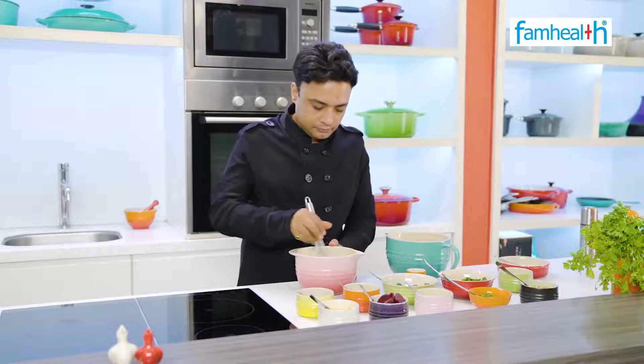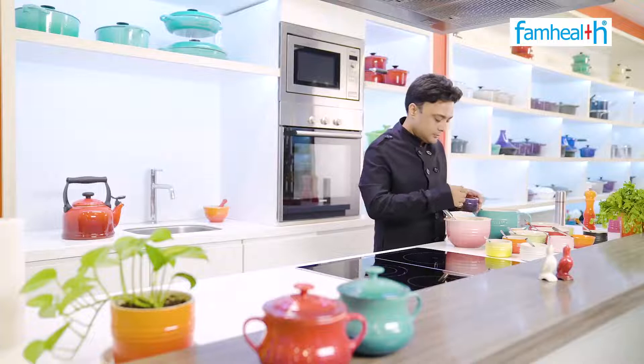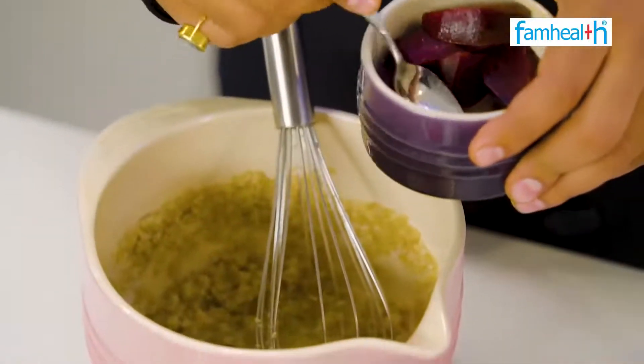Now we add boiled chicken — two, three, and four wedges.